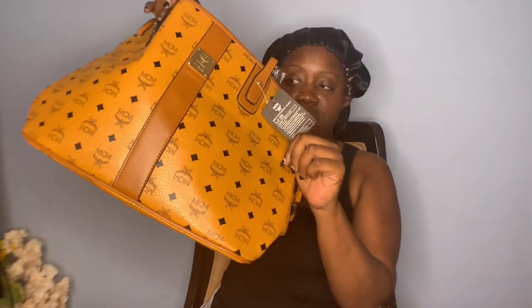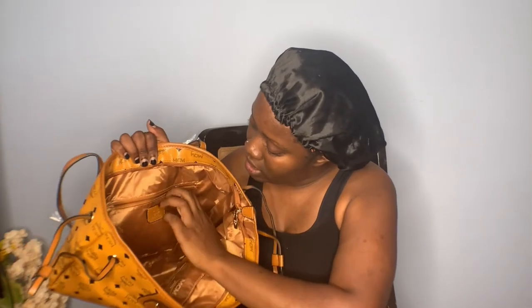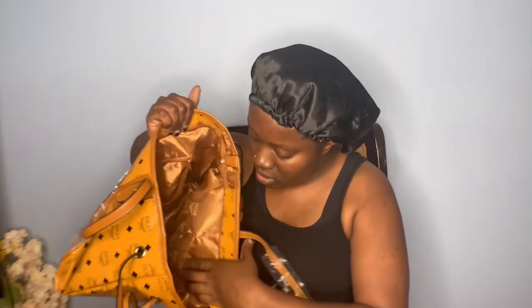This is the little tag it has on it, and these are the straps inside the bag. You have a zipper right here, and then you have little pockets over here.